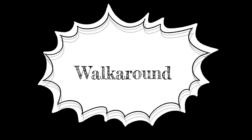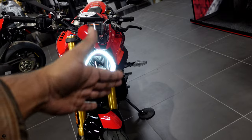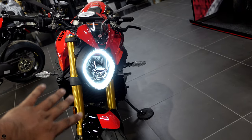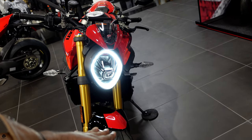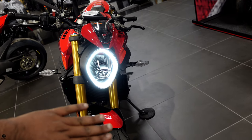Starting from the front, that's a beautiful DRL headlight — the Monster headlight. At the bottom is the fender — a red and black fender with gold shocks. Love it.